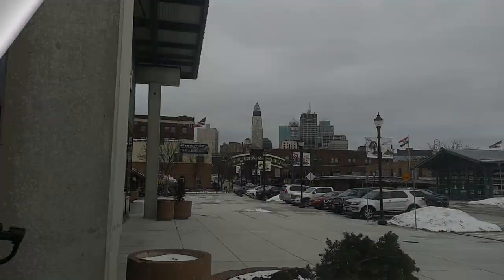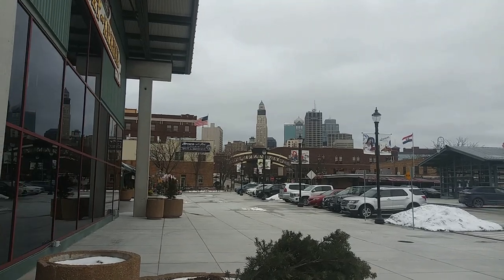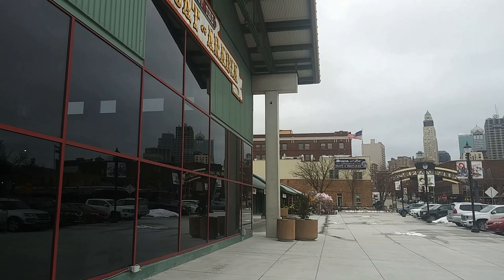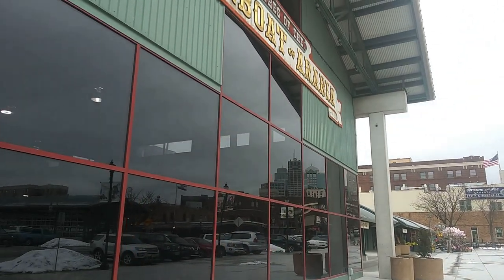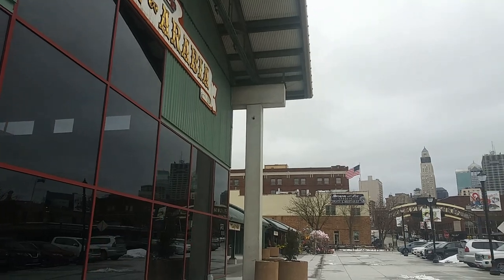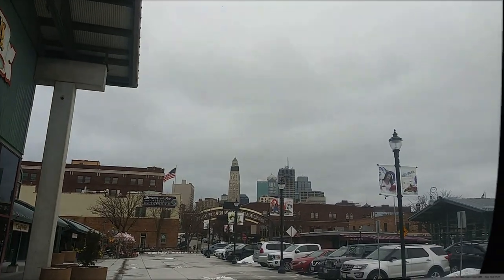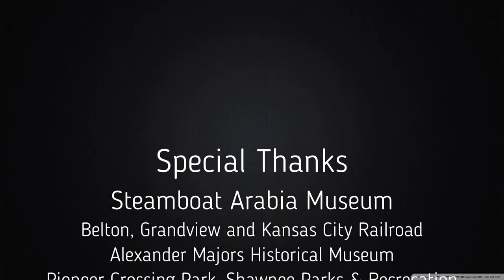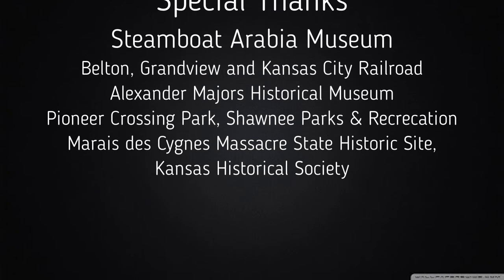The Steamboat Arabia Museum is truly a wonderful place to visit. You should come on down and see what stories you can find on your own. Thanks for joining this adventure and watching the video. Don't forget to hit like and subscribe and share this with all your friends and history lovers. Stay tuned for more Midwest Mini Adventures coming soon.